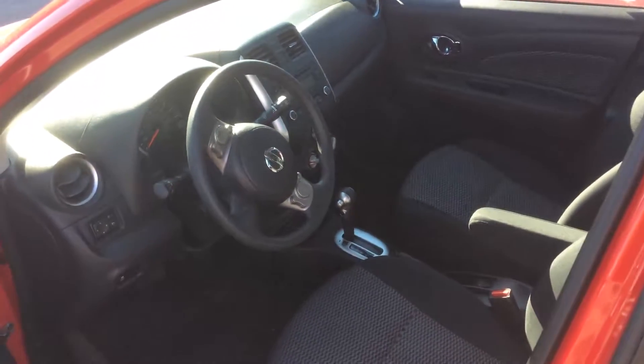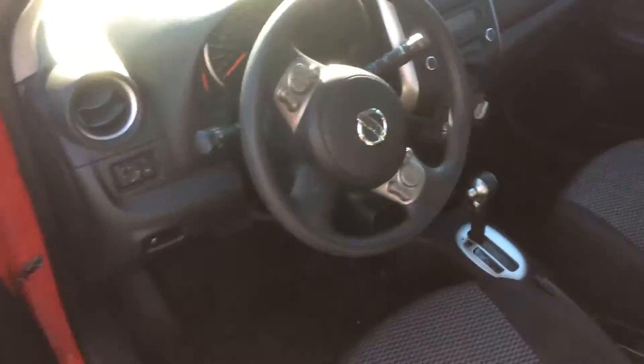The SV package also has Bluetooth and cruise control. Very clean car, nice interiors. Very little wear and tear inside or out.